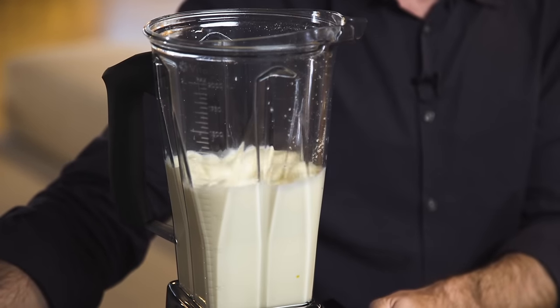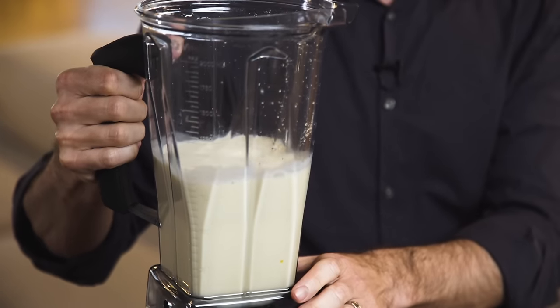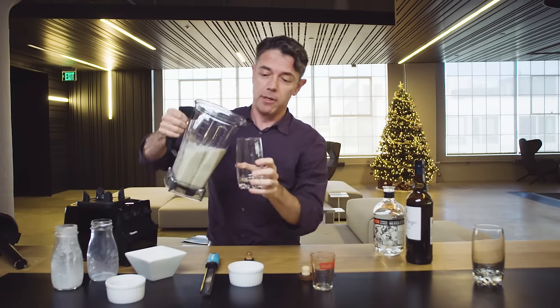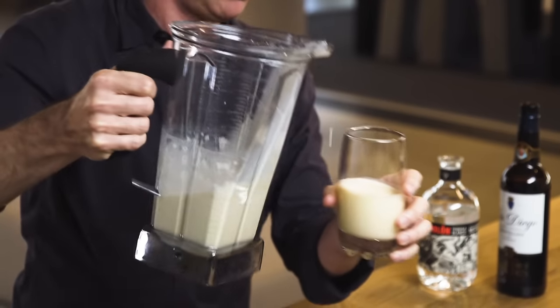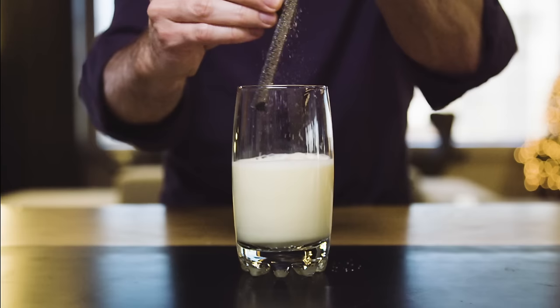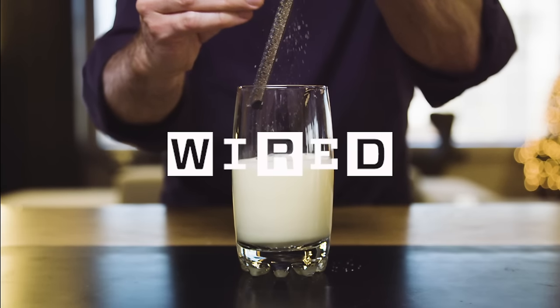When my grandmother used to make eggnog, she would separate the whites and the yolks — you know, it gets that frothy egg white whipped consistency. You don't have to do that with this; this just blends it all together. You can only pour one glass for yourself if you're just having this for breakfast. Have a good holiday, everybody. Enjoy your eggnog. Thank you.